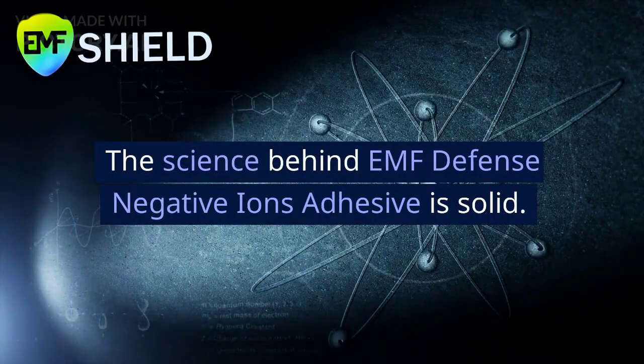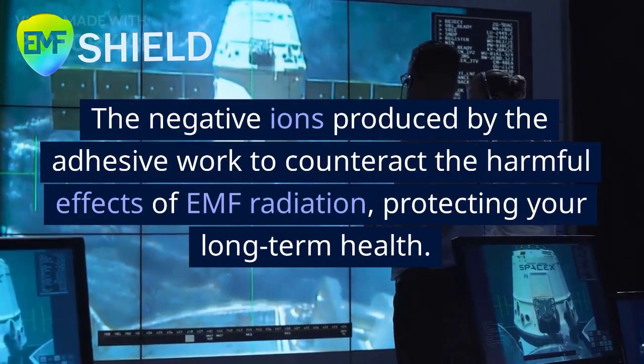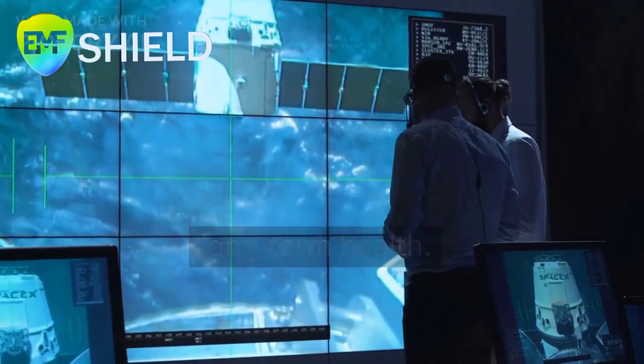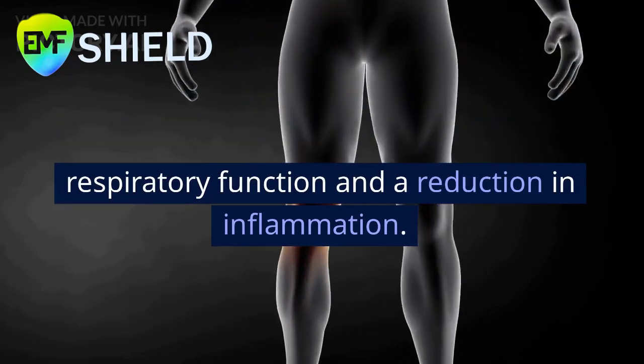The science behind EMF Defense Negative Ions Adhesive is solid. The negative ions produced by the adhesive work to counteract the harmful effects of EMF radiation, protecting your long-term health. Users have reported improvements in respiratory function and a reduction in inflammation.